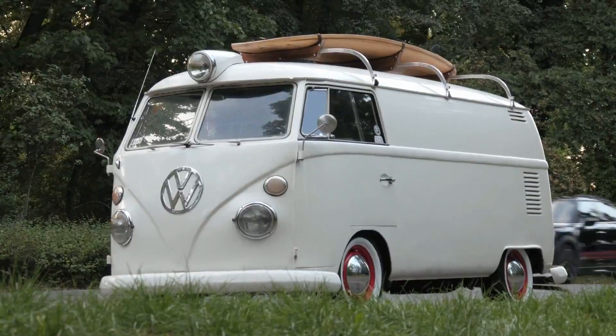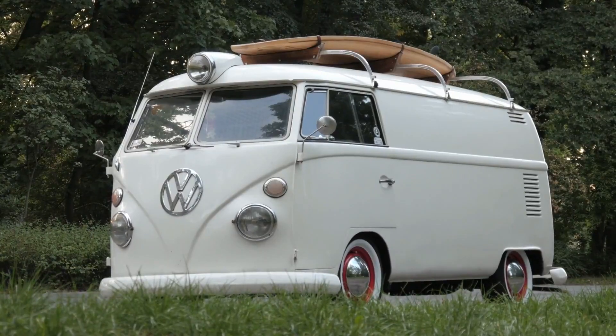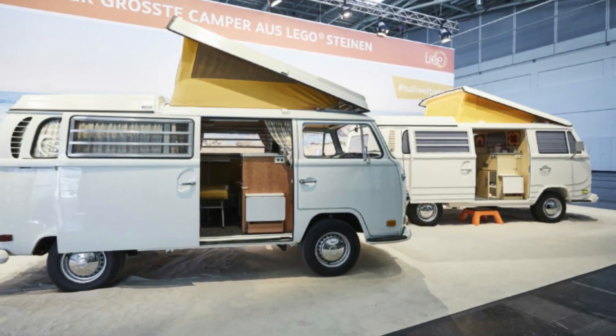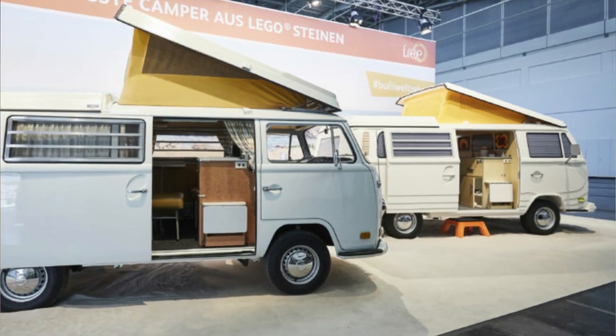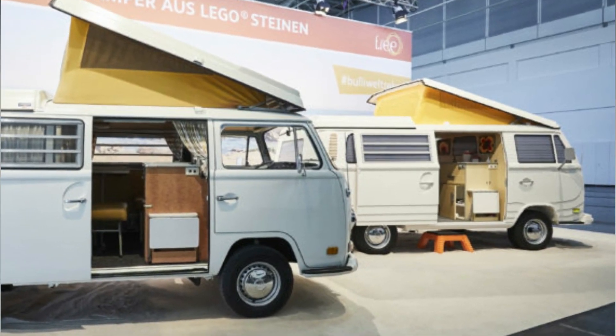Not only does it look authentic, it actually has working headlights, a kitchen unit on the inside, an easy-access step, and its own LEGO spider. They left nothing out when it came to the details — even a toothbrush and toothpaste can be found inside, and there are pictures hanging on the walls.